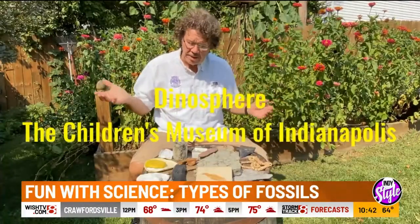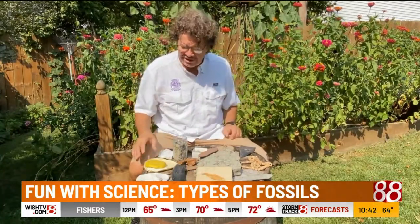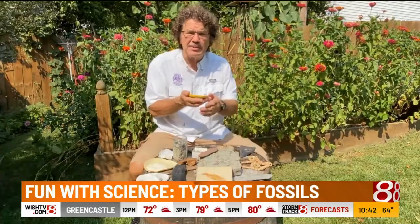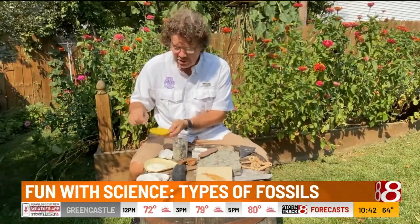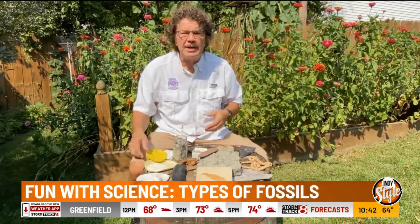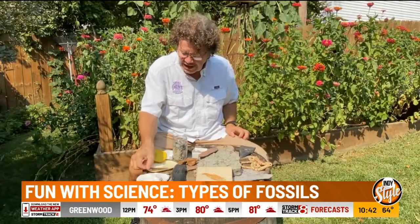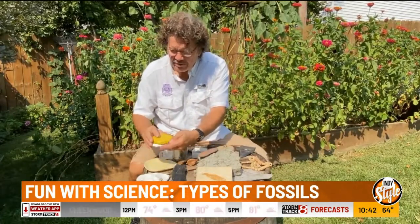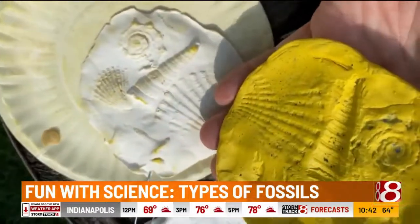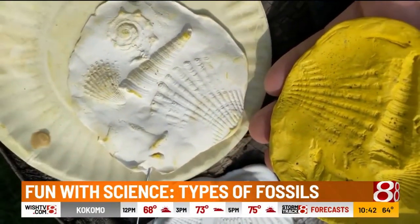We have fossils everywhere, but you can actually make a fossil model. Scientists use models all the time. What I did was take some clay, press some seashells into the clay, mix up some fossil mud — plaster of Paris — pour it over it, and let it set. Eventually you open it up and you have a mold and a cast, which is pretty cool.